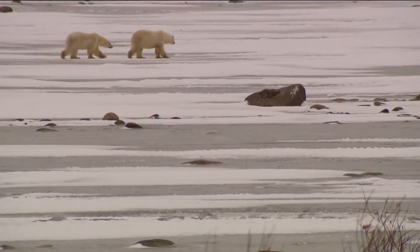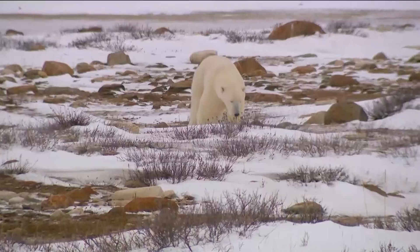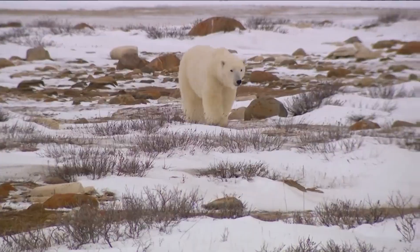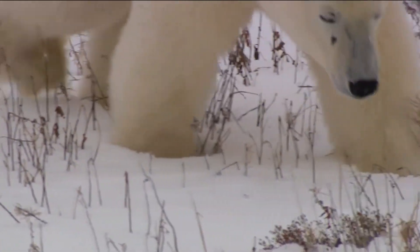Polar bears are a very difficult species to study. They cover a very inaccessible terrain. A single polar bear can cover something like 250,000 square kilometers in a single year — a very large space. And in the middle of winter, it can be 24 hours of darkness and as low as minus 40 degrees Fahrenheit.